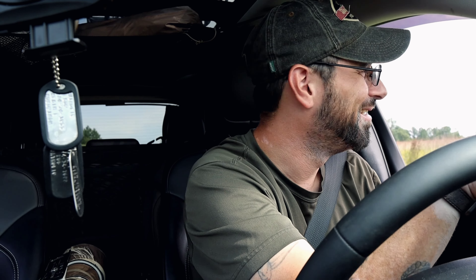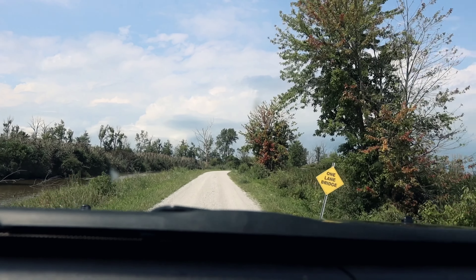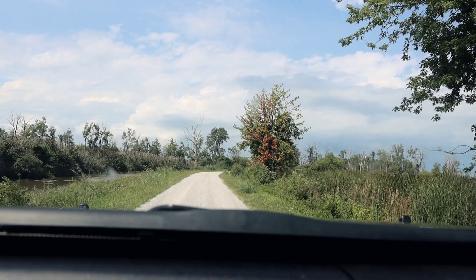There are like five wood ducks that are right up on this branch right here. There is a snake in the middle of the road. You've got to be kidding me.